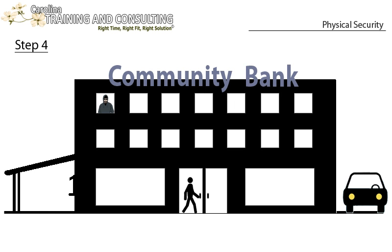Step 4: The first person walks quickly to the entry door with key ready. Once inside, a careful walkthrough is done to search the entire building. Look under desks, in closets, over vaults and in all storage areas, bathrooms, etc.